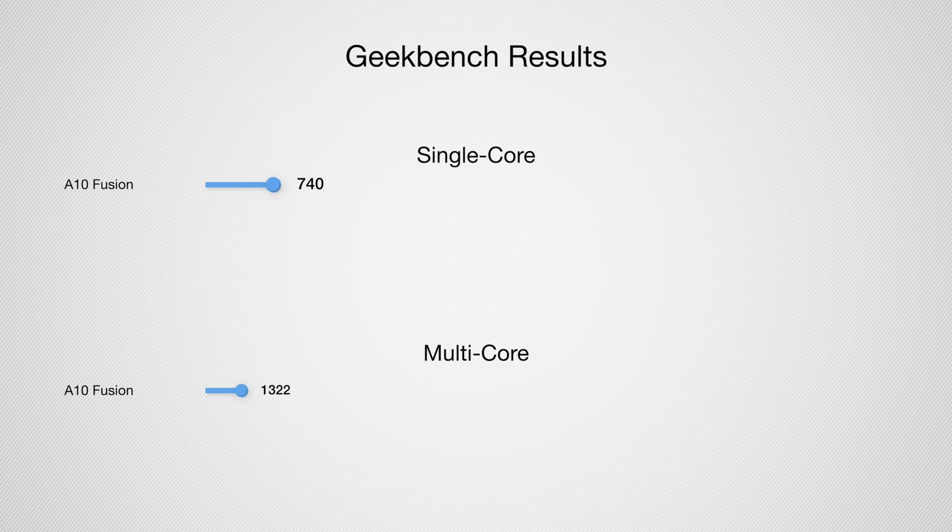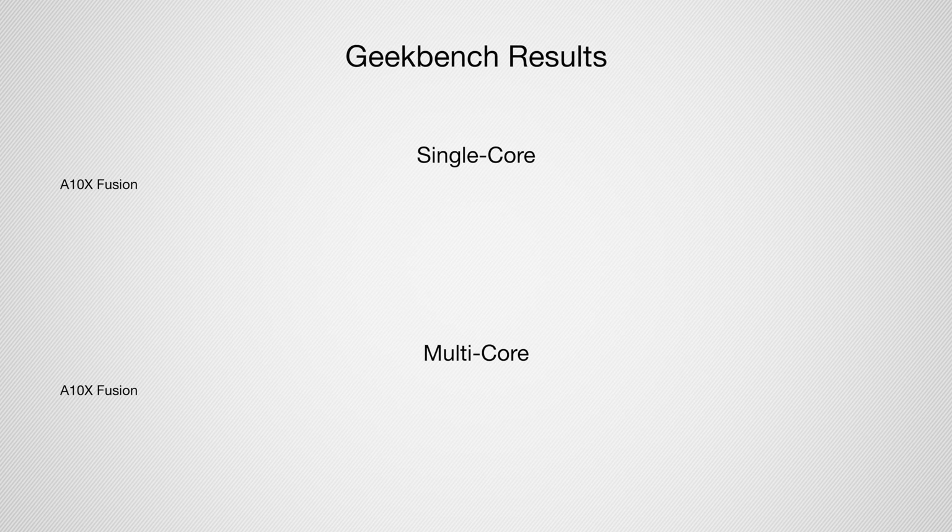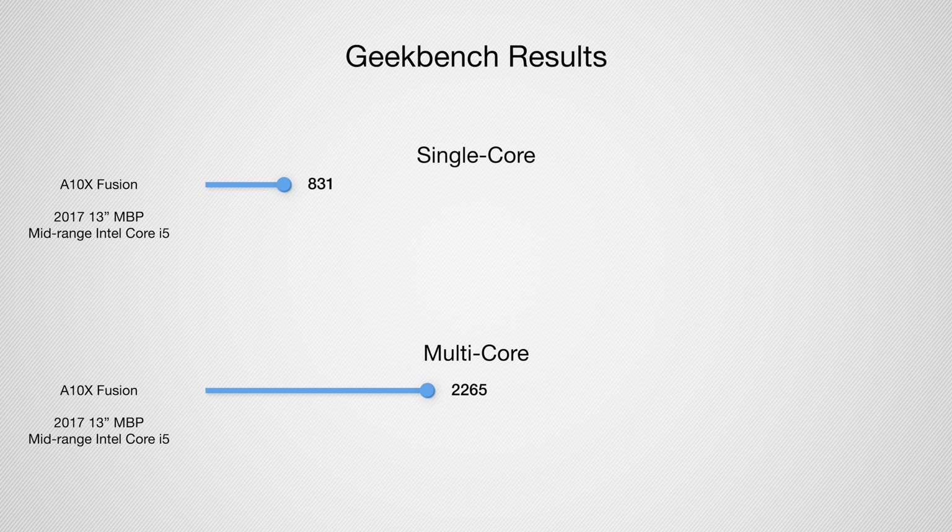The A10 Fusion is a quad-core processor that debuted with the iPhone 7 and 7 Plus. It ran at 2.3 GHz and scored 740 single-core and 1322 multi-core in Geekbench. It compares best to the early 2016 12-inch MacBook with a Core M7 1.3 GHz dual-core processor, which scored 652 and 1405. Then Apple released the A10X Fusion, a six-core design that debuted with iPad Pro models. It scored 831 and 2265, most comparable to the 2017 13-inch MacBook Pro with a mid-range Intel Core i5, which scored 850 and 1972.